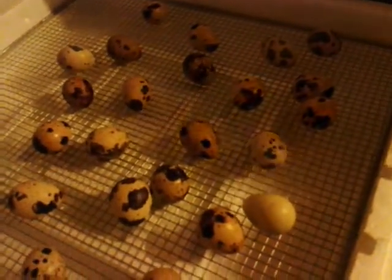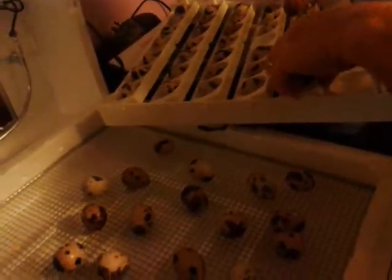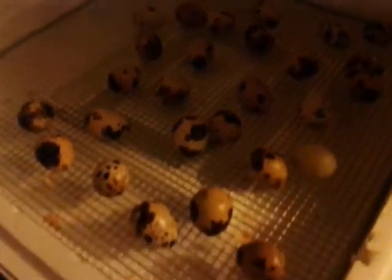I've already filled the trays with water underneath. I've emptied this turner, and now I'm emptying this last one. So why do we take them out of the trays? Because they can't hatch in the trays — it's more difficult for them.